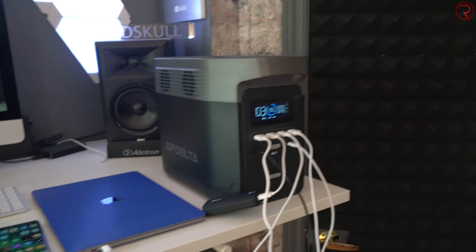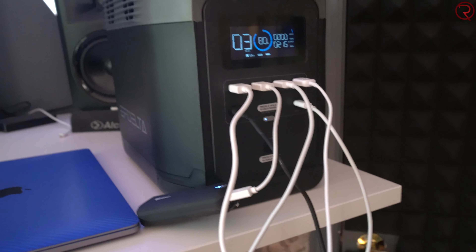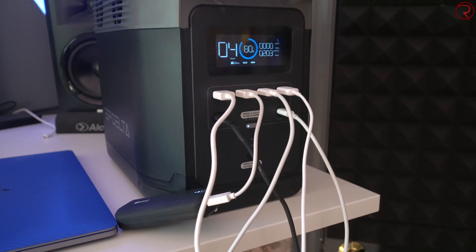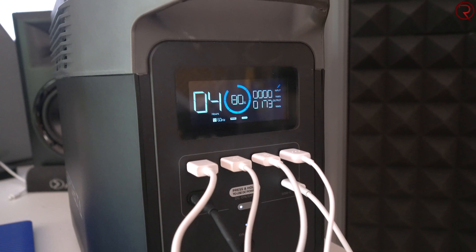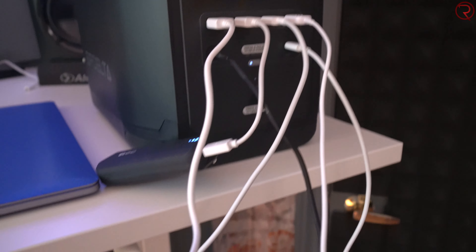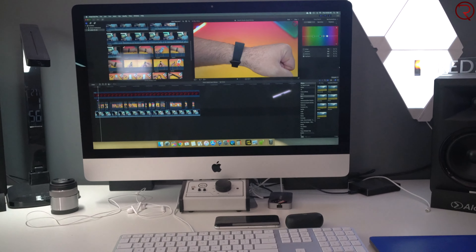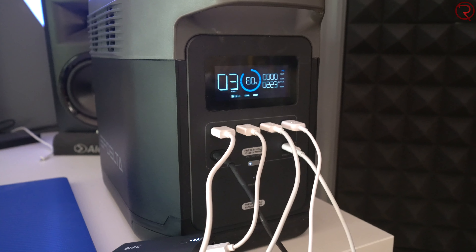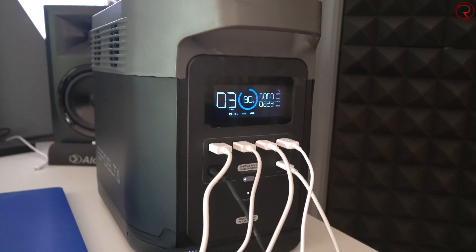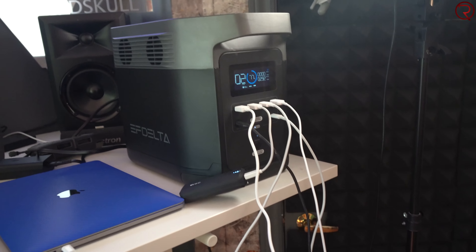The computer is still plugged in and I decided to plug in a bunch of other devices at the same time, using both the AC and DC sides simultaneously. Looking at the screen, it's outputting about 220 watts. I have a little power bank charging, a MacBook charging, four phones charging, and of course the computer that's exporting the video. Quite impressive so far — I'm sure I can plug in even more devices.